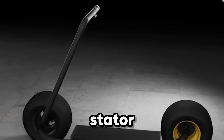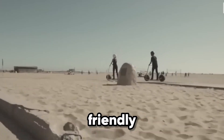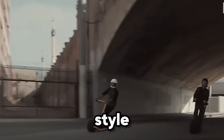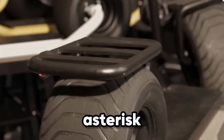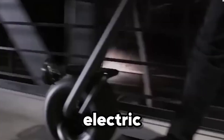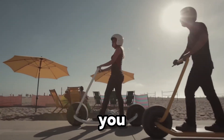the Stator delivers both speed and endurance in one bold package. It's not just transportation, it's a statement, merging eco-friendly engineering with cutting-edge style. At $3,995, it redefines what a premium electric scooter can be. The Stator isn't just built to move you — it's built to change how you move.